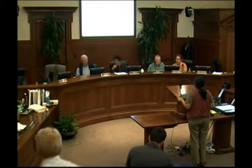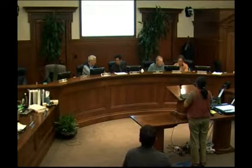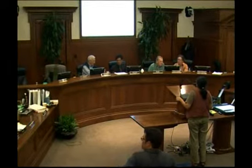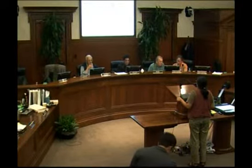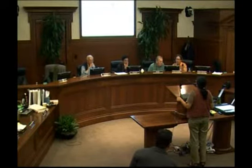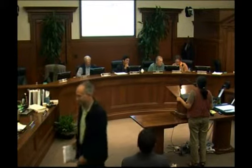Just to go back into a little background, this is the first building in phase one of the Marketplace PUD, which was approved a couple of years ago. So this is the master plan, the phase one, and this building encircled in red is what we are talking about today.